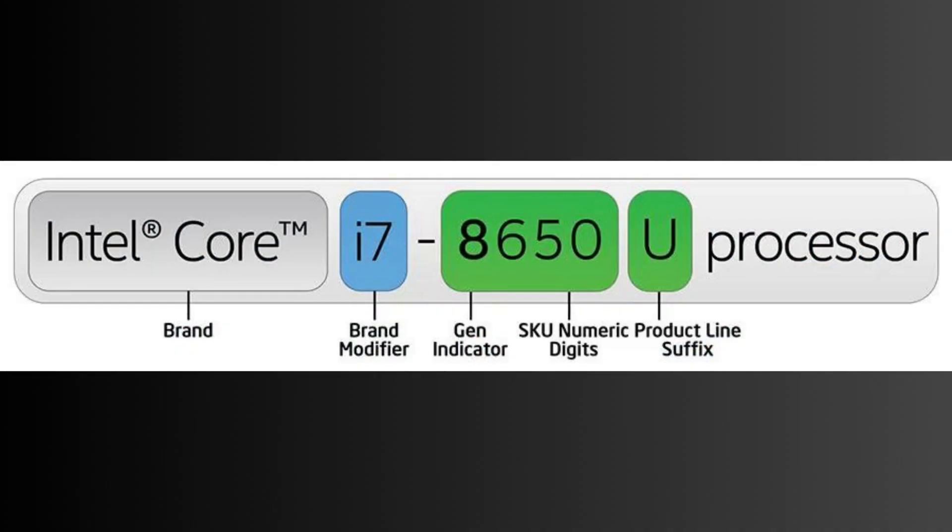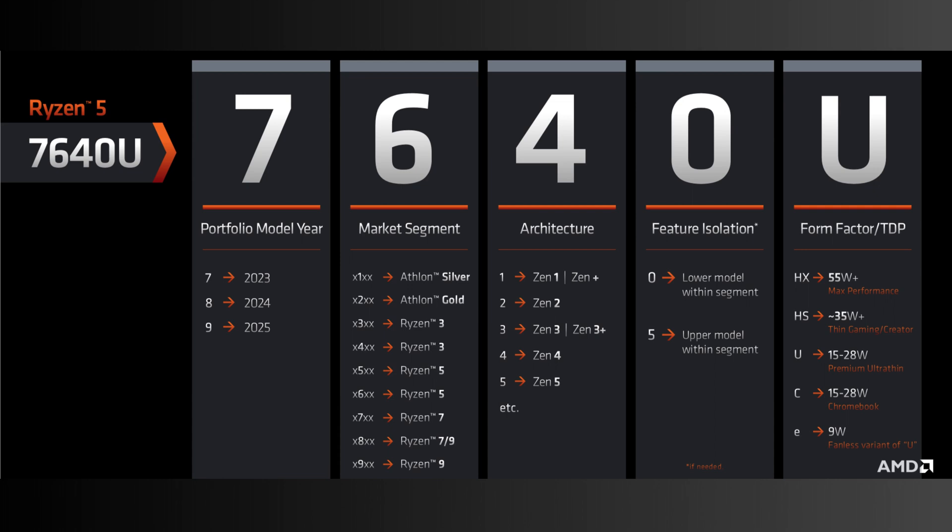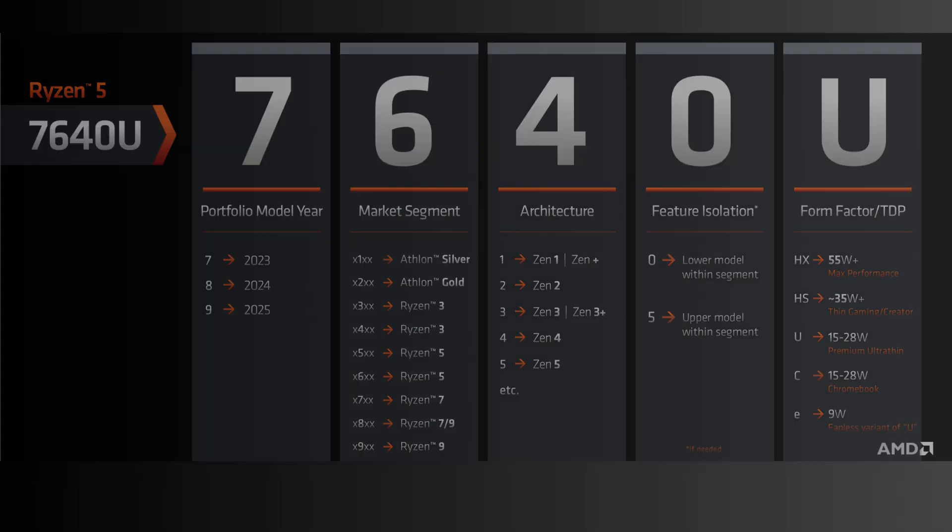Let's talk about the U series. The U stands for ultra-low power or ultra-low voltage. These processors with the U suffix are typically designed for power efficiency and are commonly found in thin and light laptops, ultrabooks, and tablets. They prioritize energy efficiency, making them suitable for everyday tasks like web browsing, media consumption, and light productivity. While U series CPUs are not as powerful as their counterparts, they often offer extended battery life and generate less heat.